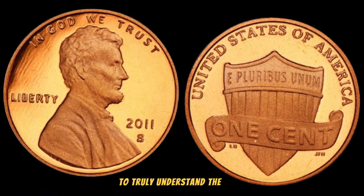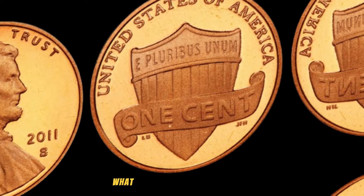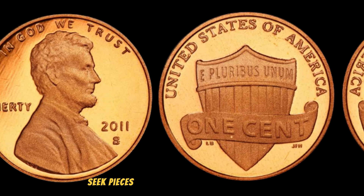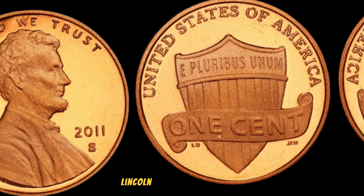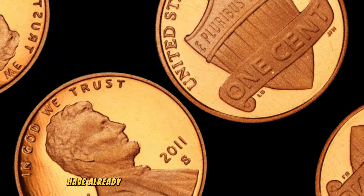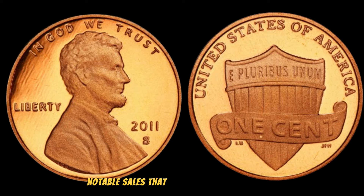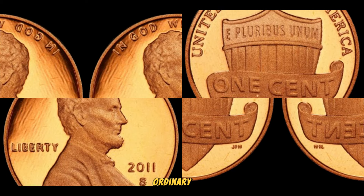To truly understand the value, let's take a trip back to 2011. Coin collectors often seek pieces that have historical significance, and the 2011 S Lincoln penny is no exception. Some lucky collectors have already cashed in on their 2011 S Lincoln pennies — we'll showcase a few notable sales that have reached the millions, giving you a glimpse into the incredible potential of this seemingly ordinary coin.